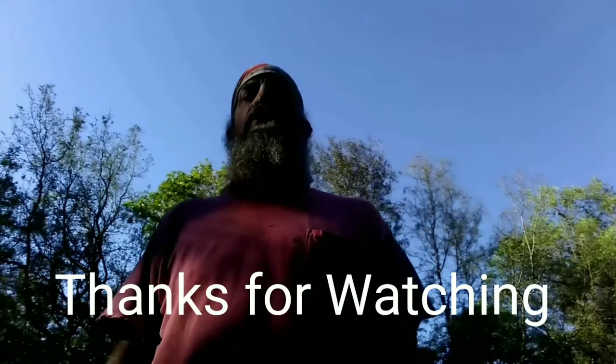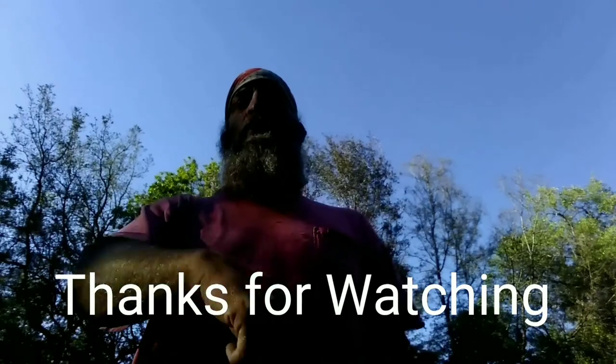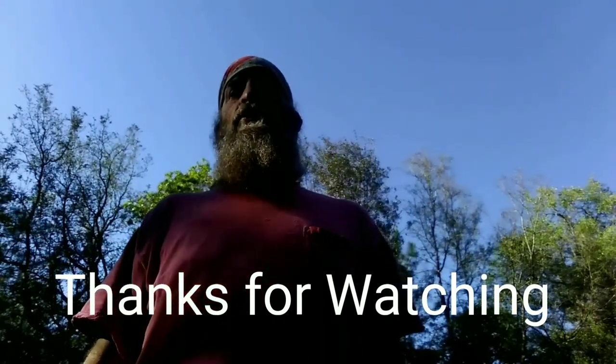Morning girls. Come on, Bertha — what are you doing? Why are you running away? Alright, everybody have a good morning. How's your morning? Is it rainy where you're at? I want to thank you for watching. I ask that you subscribe, leave a comment, leave a thumbs up, hit that bell — that way you'll be notified when I put out new videos.